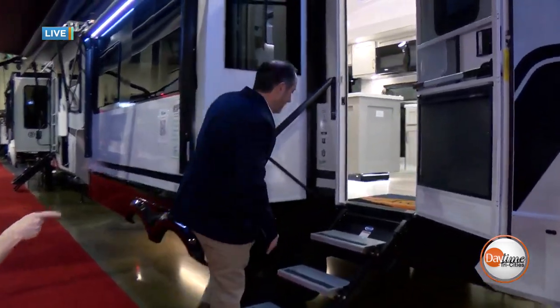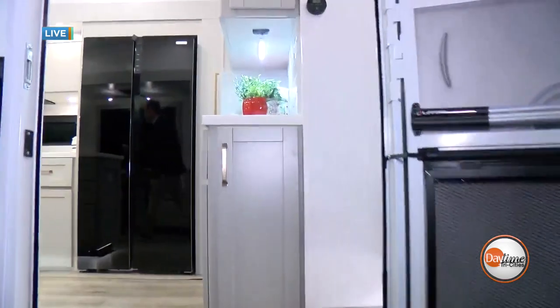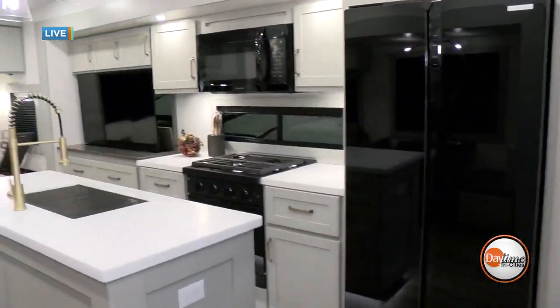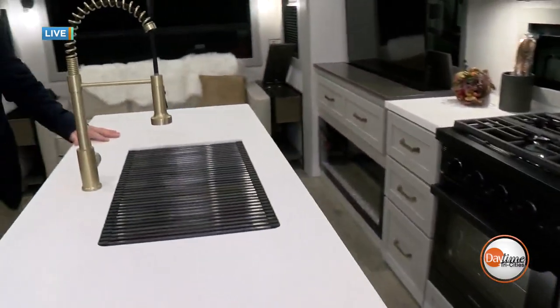Matt's going to take us inside one he picked out. He's leading the way. Wow — there's an island in this! It really feels like a house, doesn't it?